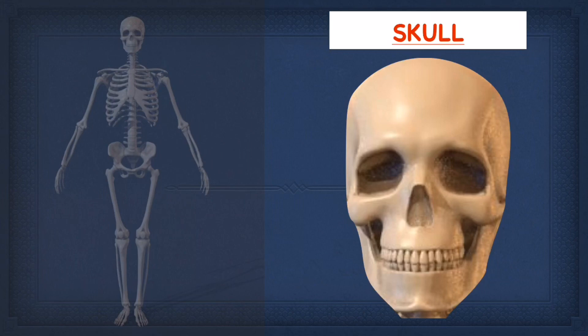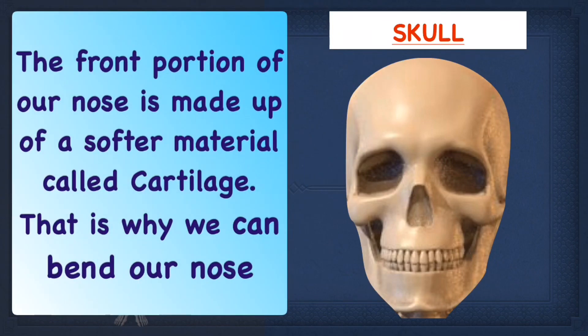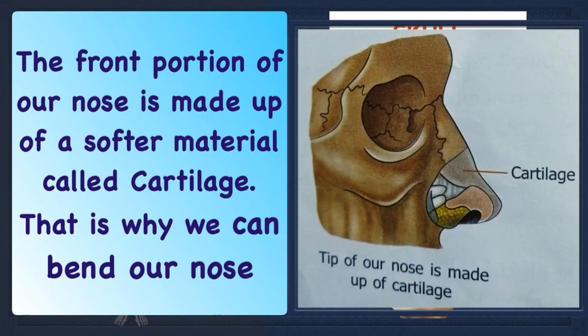Bones of the face have holes through which nerves of sense organs pass through. The front portion of our nose is made up of a softer material called cartilage. That is why we can bend our nose — it is not hard and rigid.